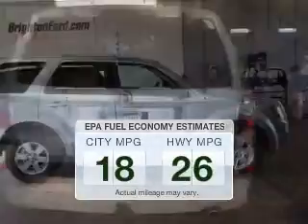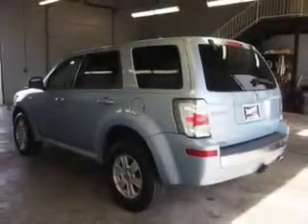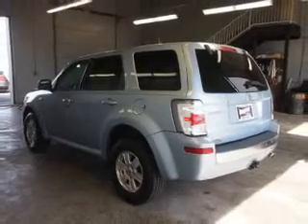Low emissions and good fuel economy offered in this vehicle are important to you and the environment. The powertrain includes front-wheel drive with a reliable engine connected to a smooth-shifting automatic transmission.